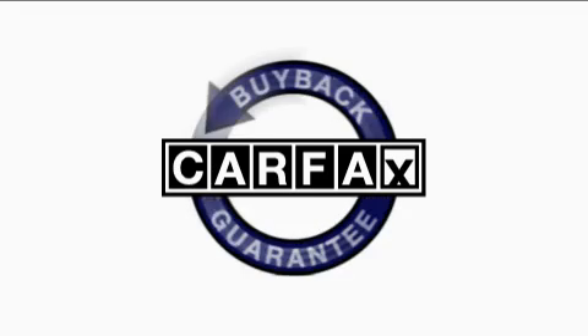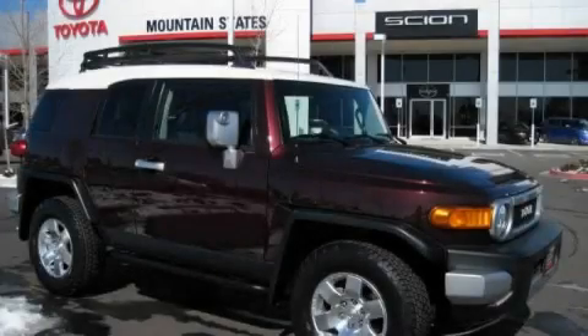This SUV has had only one owner, and it qualifies for the Carfax buy-back guarantee. Stop by today and test drive this SUV for yourself.